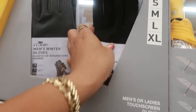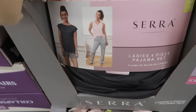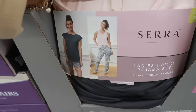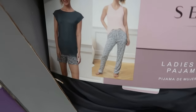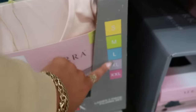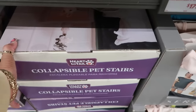Ladies' four-piece pajama set — not bad for only $15 to get four pieces: two different tops, pants, and shorts. There are different prints and colors, and those go up to a 2X.